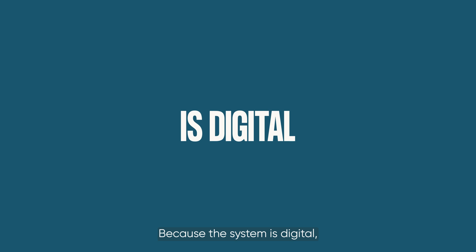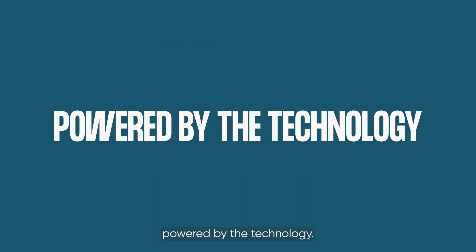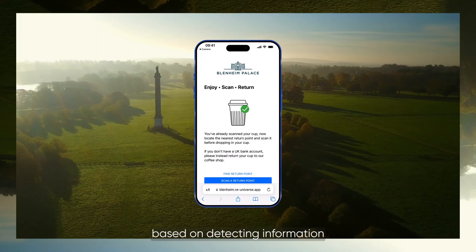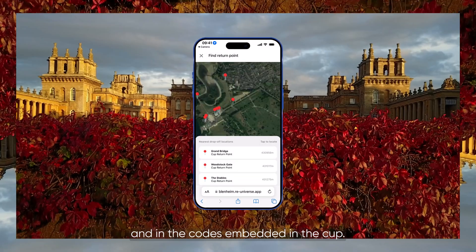Because the system is digital, there's huge potential for rich customer experiences powered by the technology. We can already support multilingual and even multi-branded experiences based on detecting information in the user's browser and in the codes embedded in the cup.